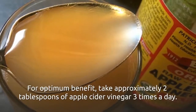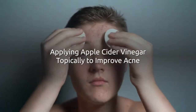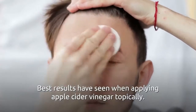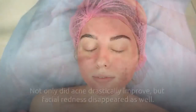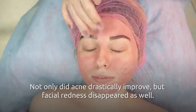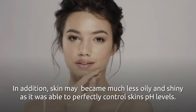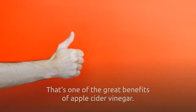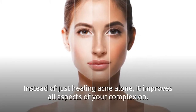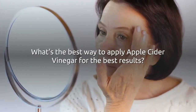For optimum benefit, take approximately two tablespoons of apple cider vinegar three times a day. Applying apple cider vinegar topically to improve acne: best results are seen when applying apple cider vinegar topically. Not only did acne drastically improve, but facial redness disappeared as well. In addition, skin became much less oily and shiny, as it was able to perfectly control skin's pH levels. That's one of the great benefits of apple cider vinegar — instead of just healing acne alone, it improves all aspects of your complexion.